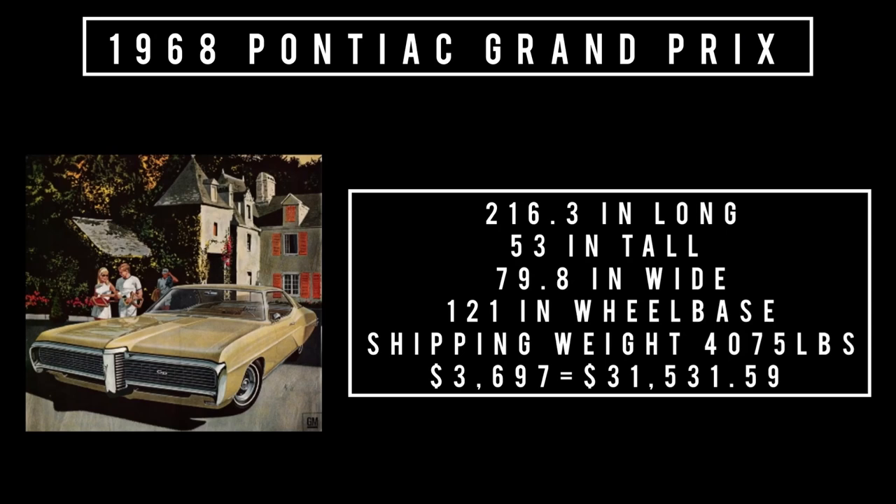Let's talk specs. 216.3 inches long, 53 inches tall, 79.8 inches wide. It rides a wheelbase of 121 inches. Shipping weight was 4,075 pounds. Price was $3,697, which is equivalent to spending $31,531.51 in 2022 dollars.